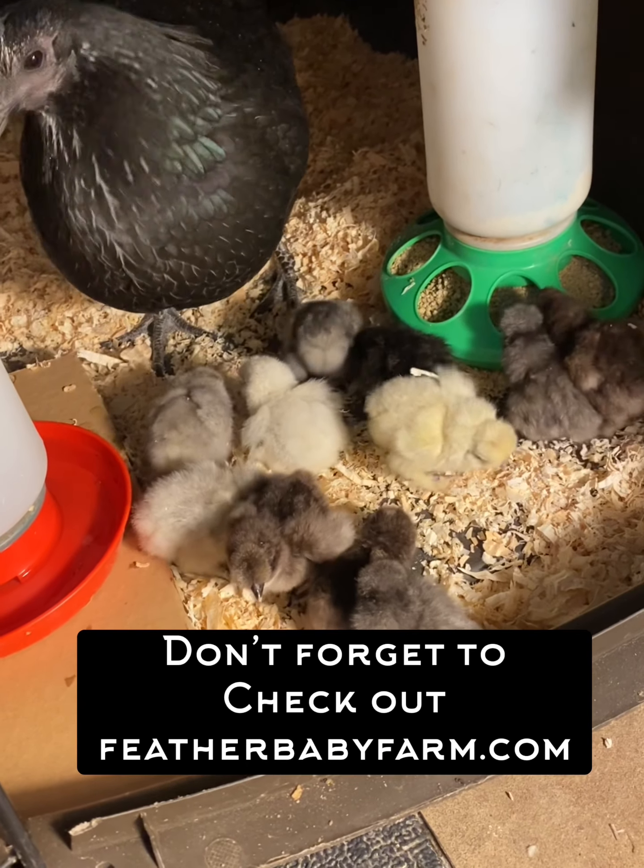That's it for this video. A big thanks to Whitney again from featherbabyfarm.com. If you're new to my channel, don't forget to subscribe, like, and share this video. Thanks for watching everyone!